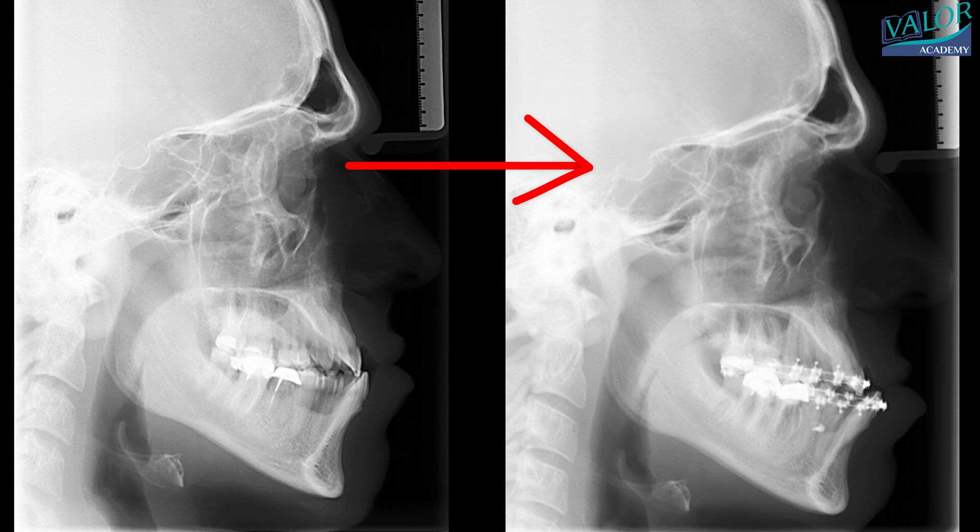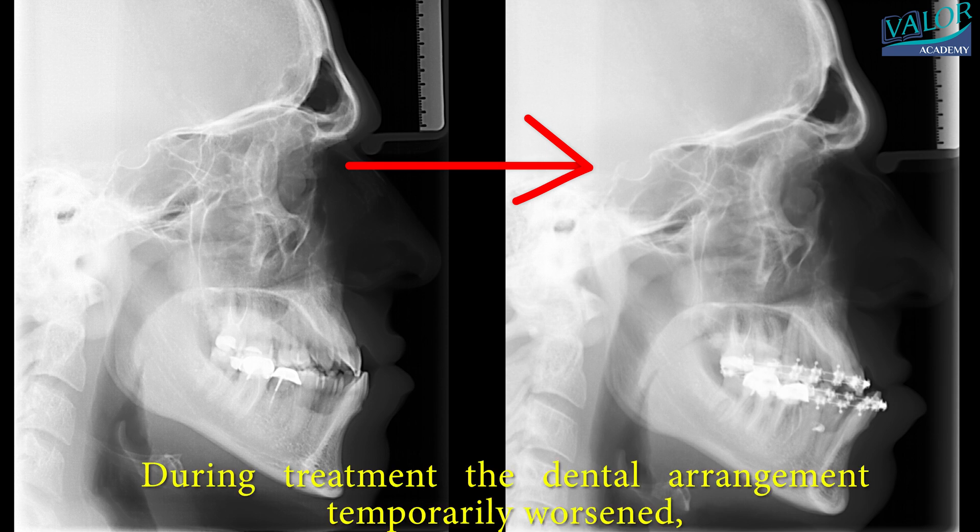During treatment, the dental arrangement temporarily worsened, but the incisors were correctly positioned in the bone prepared for jaw surgery.